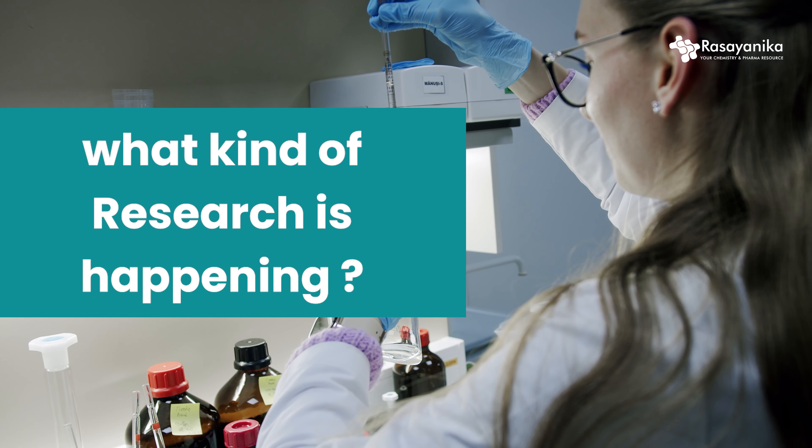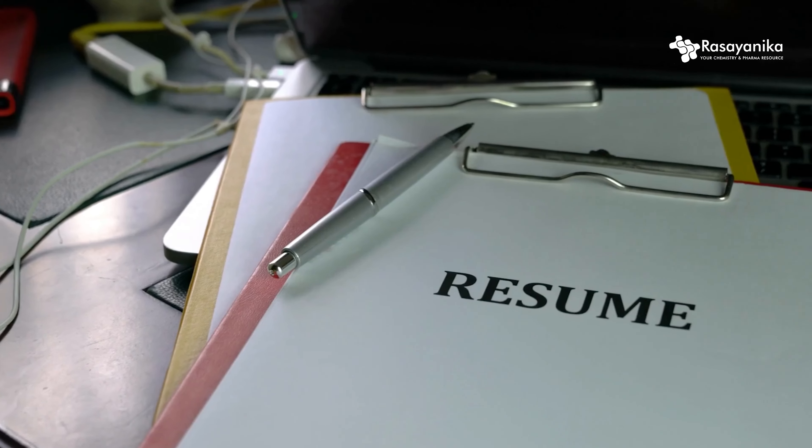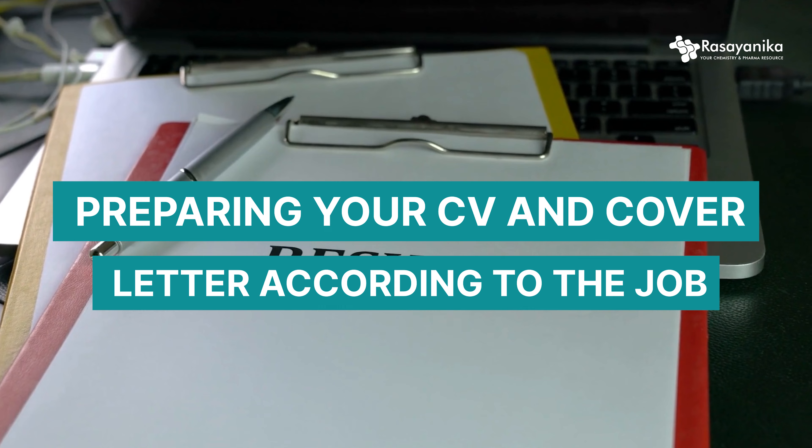You can also look at print jobs posted in newspapers, because traditional chemistry companies still advertise there. Additionally, look at what kind of research and R&D is happening in the chemical sciences industry, and start working on upskilling yourself accordingly. That's job market analysis.